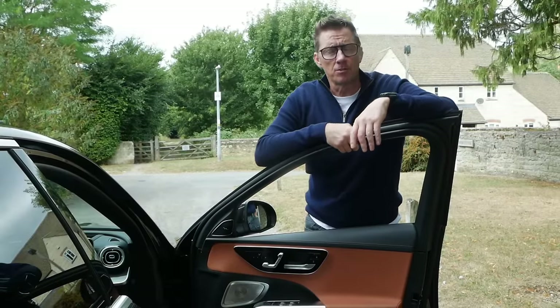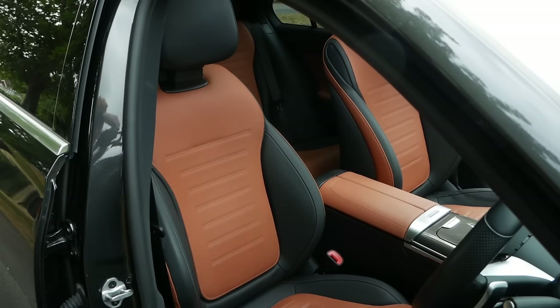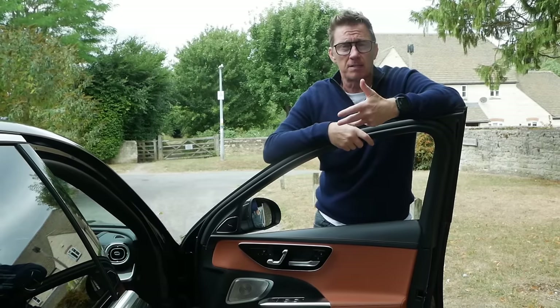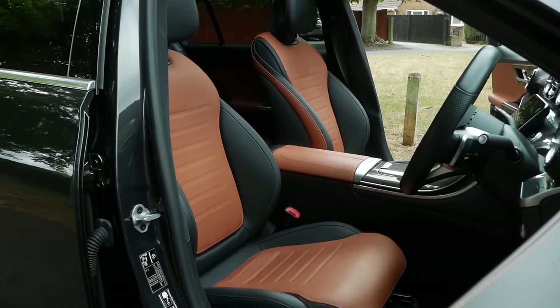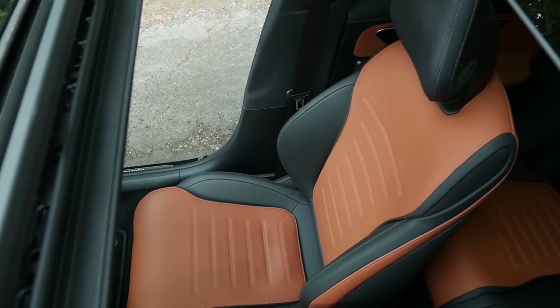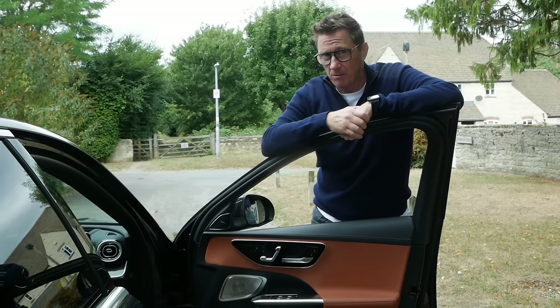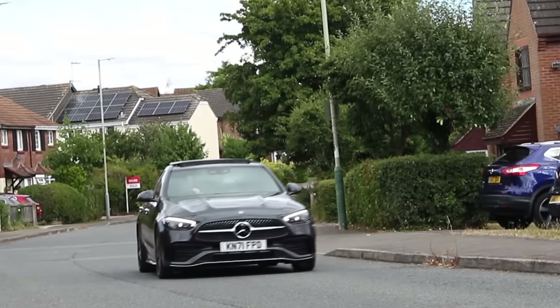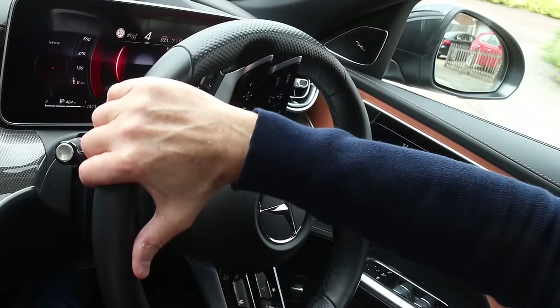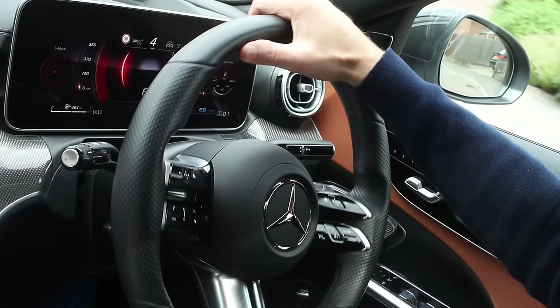That does bring me on to some honesty, and that would be the seats. Because although the S-Class has the best seats in any form of moving device in the world, these are a little more snug — which is a polite way of saying they really are quite small. The steering wheel, on the other hand, is brilliant. It is just a lovely thing.